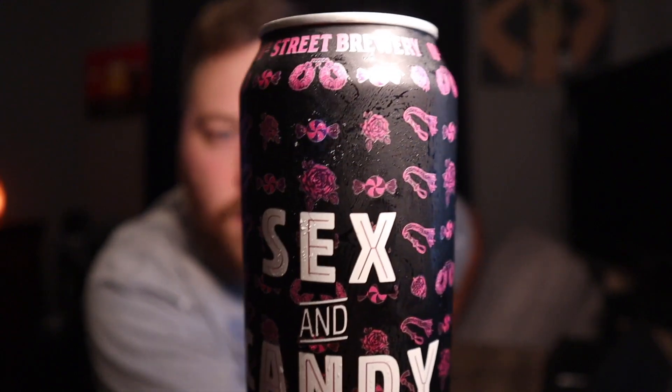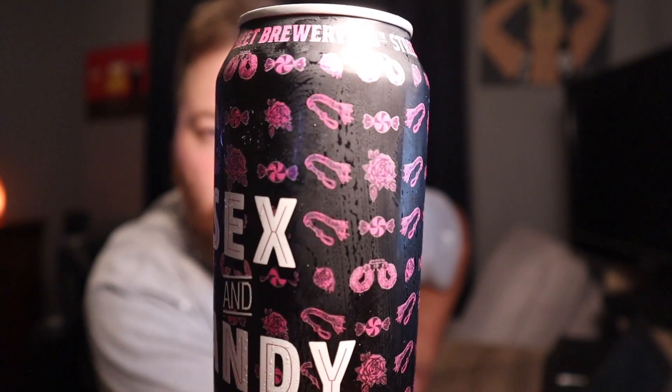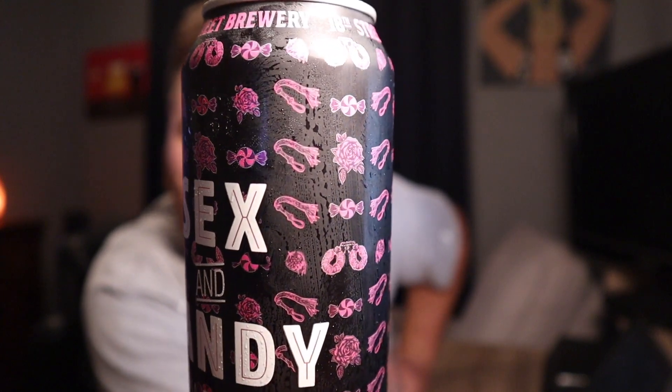So yeah, on the can there's like candy, there's like fuzzy handcuffs, looks like a whip of some kind, a rose — anyway. I guess this is just an irregular American IPA.